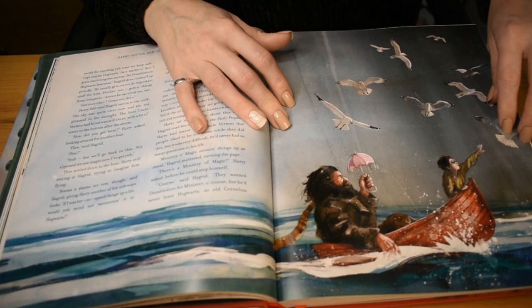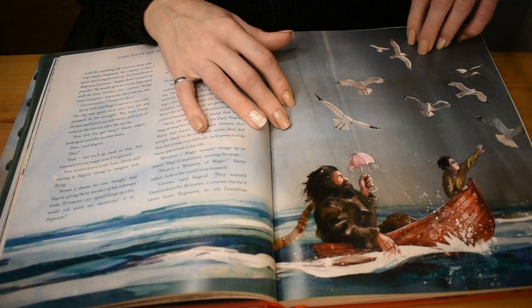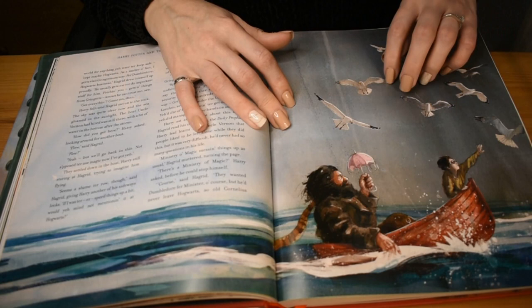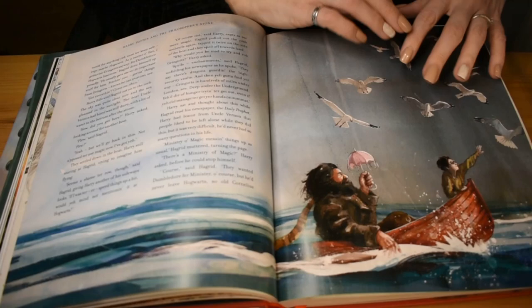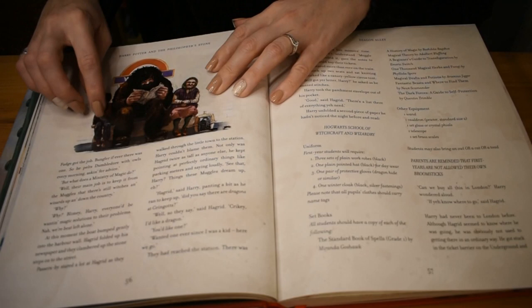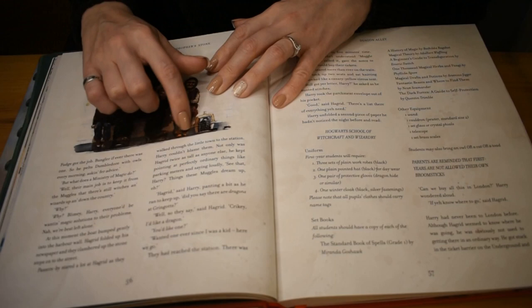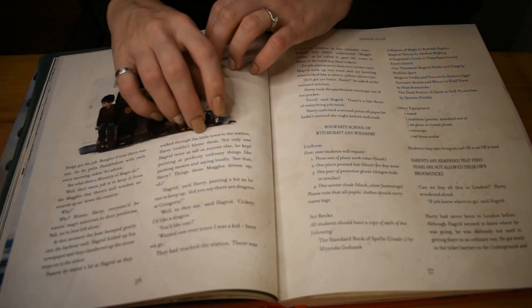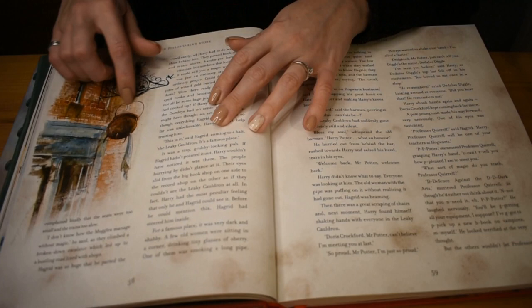But I guess that's what's nice about people's interpretations and illustrations — it makes you think of things differently. It looks like Harry's reaching out to the seagulls and the boat is tipping where Hagrid is because he's so much bigger than Harry. And here they are — I think this is Waterloo Station — sitting next to an old lady with a cat.